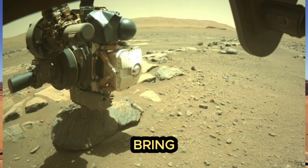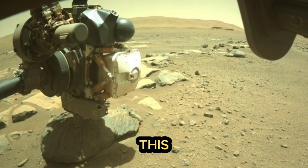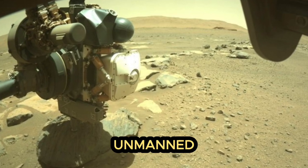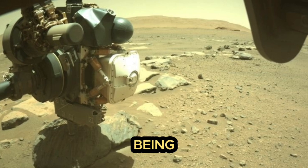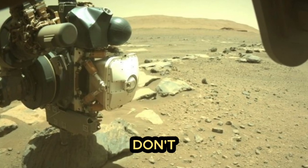NASA plans to bring the samples back to Earth for further research. A new mission is being prepared for this purpose, with several new unmanned aerial vehicles being sent to Mars.